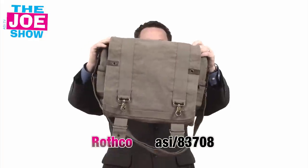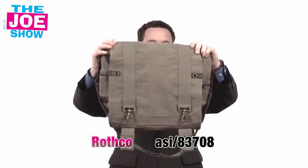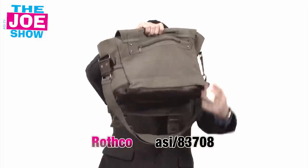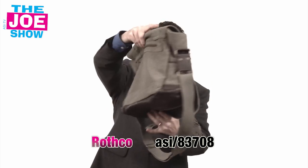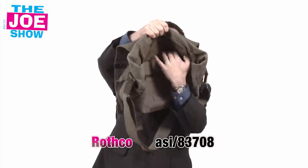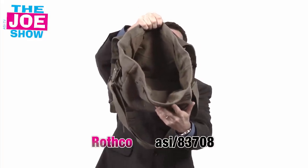As soon as I saw this product, I was immediately taken back to elementary school because we used to carry book bags that look like army bags, we used to call them. So this is very similar to that. It's got a shoulder strap, a zipper compartment on the back, and a Velcro closure on the front. Open it up — it has a sizable main compartment. Books can go in there, and a laptop can go in there, although it's not a padded compartment.